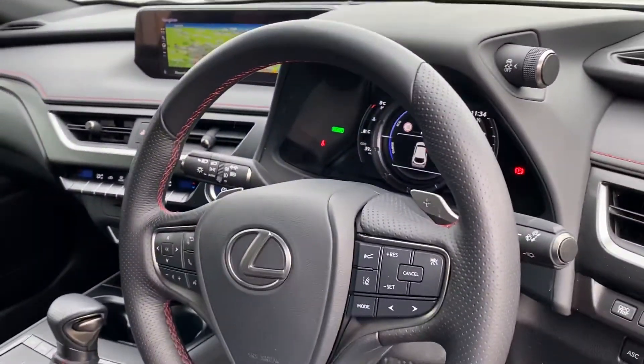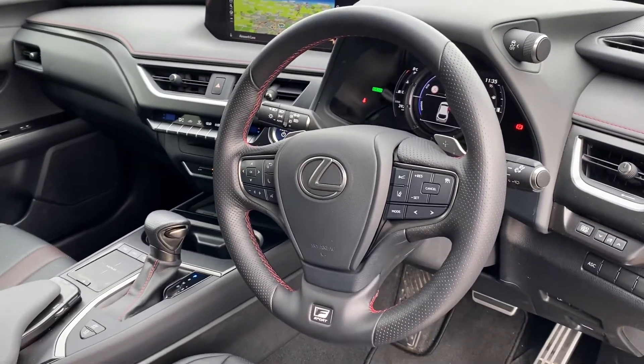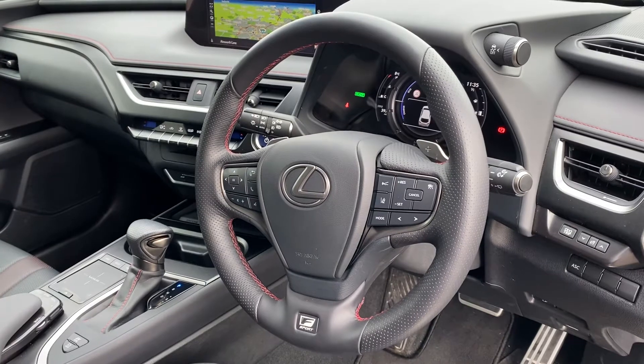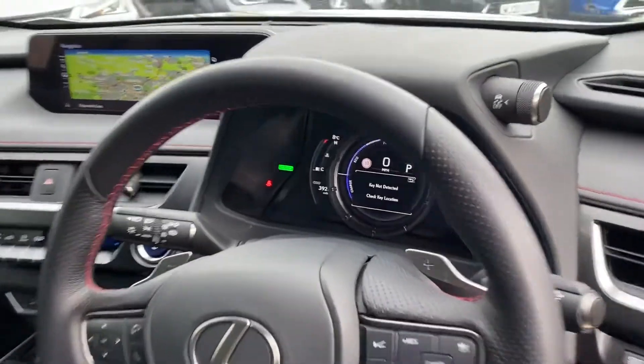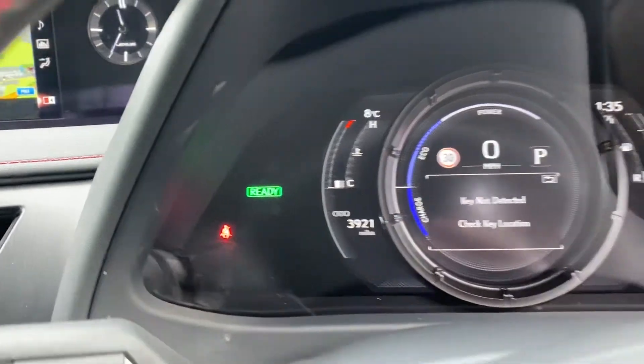Standard on this UX you'll get Bluetooth technology for both media and telephone, AM, FM and DAB radio, and the Lexus Safety System — which includes adaptive cruise control, pre-crash safety system, and lane assist. As you can see, the UX has done just 3,921 miles.